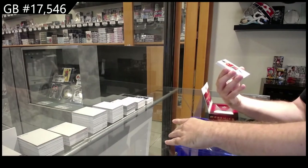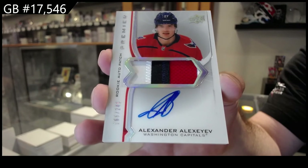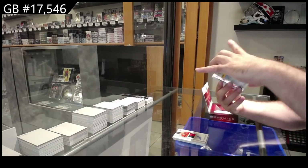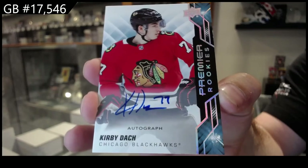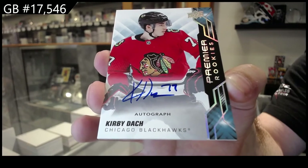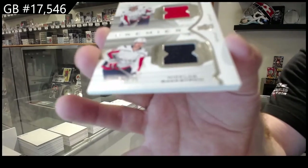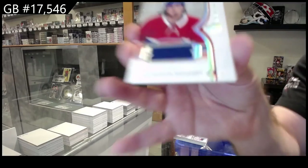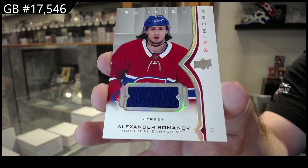For the Dallas Stars, the 65 gold rookie — Kivaranta. For the Capitals. And we've got a rookie jersey for the Montreal Canadiens — Romanov.